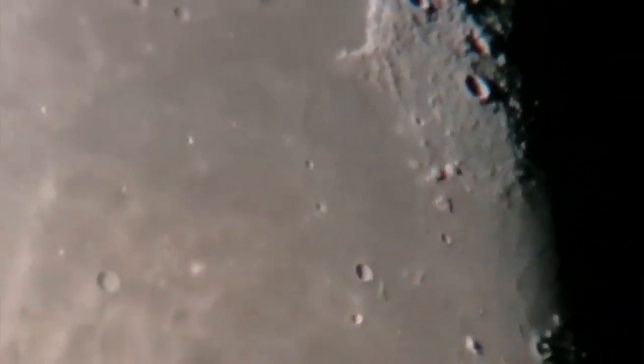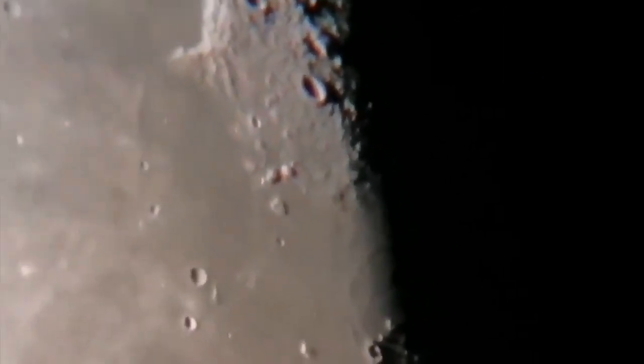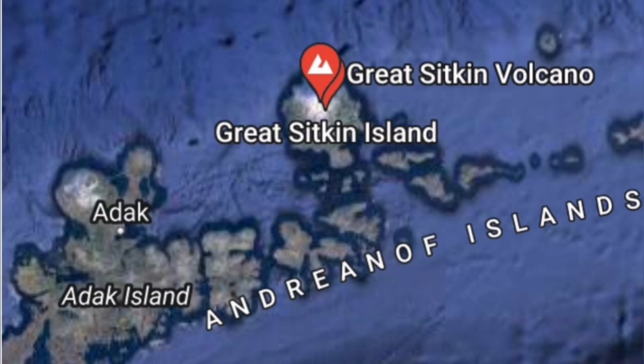Such a phenomenon exists even on the Moon. We have the Gruithuisen Volcanic Domes — they are composed of felsic or silica-rich volcanic rock, and they have been the result of this same kind of eruption process.